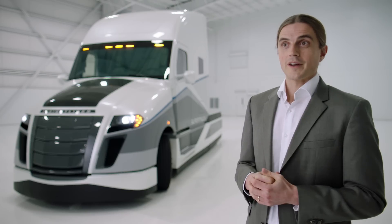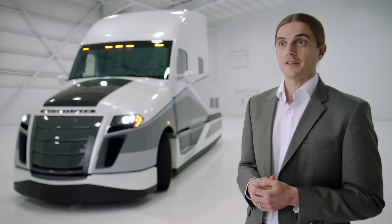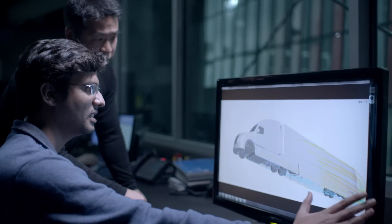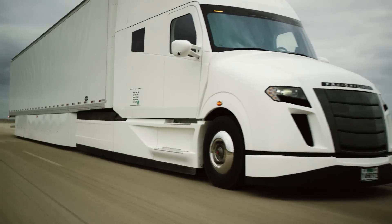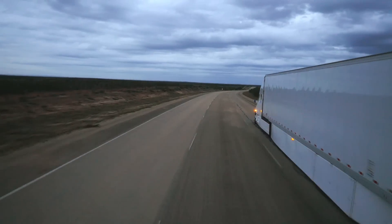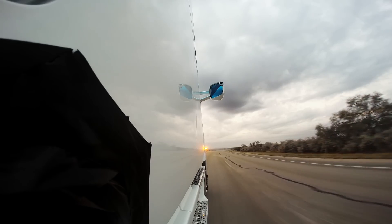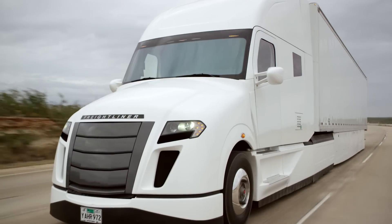The contribution to trailer aerodynamics was certainly a very surprising thing to us. We looked at the nosecone, trailer side skirt, and the boat tail. Over two-thirds of the benefit actually came from the trailer. How that affected the tractor — things like eco-roll and hybrid — we had more energy to recuperate, simply because the tractor and trailer were more aerodynamic as a system.